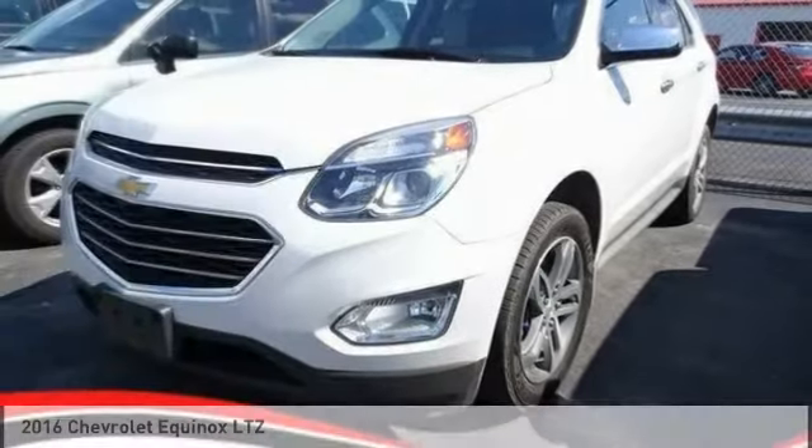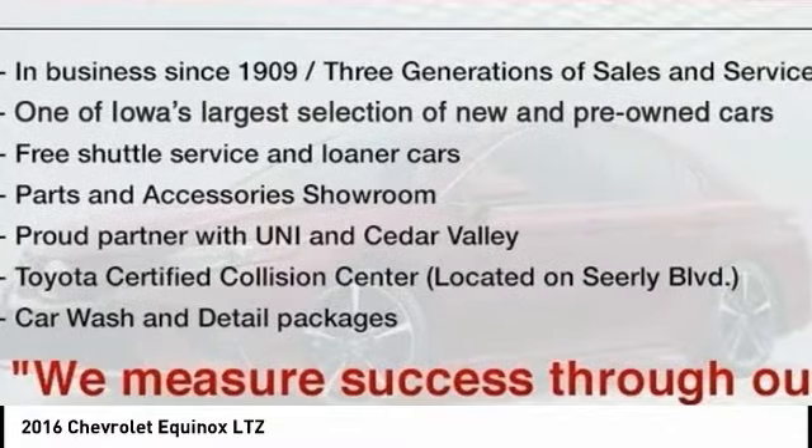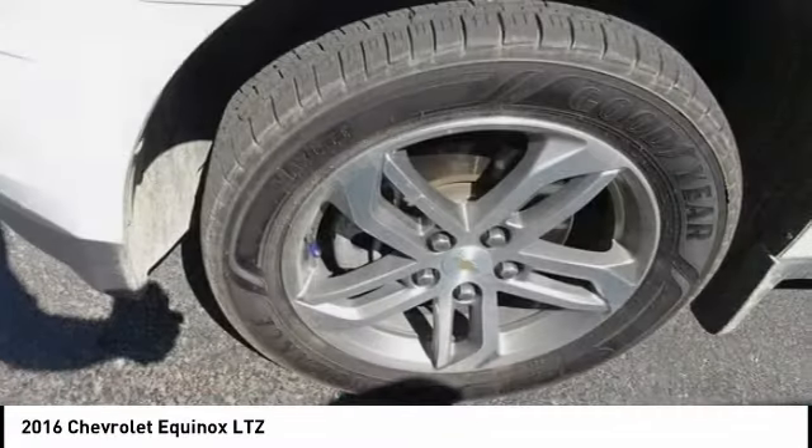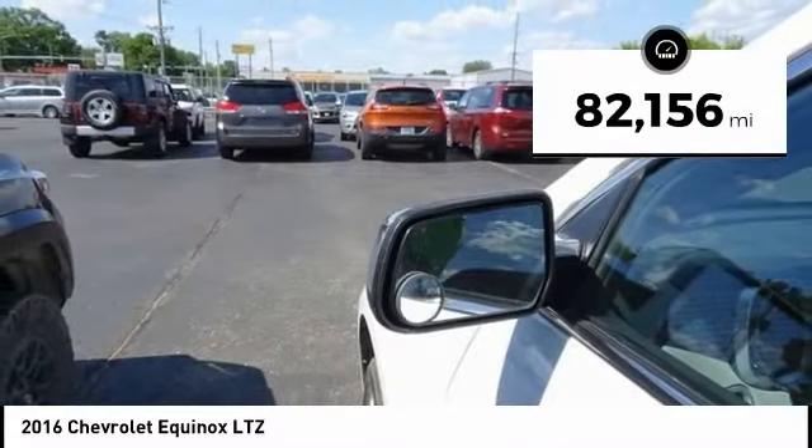Stop by and take a look at the 2016 Equinox. Fuel efficiency, safety, and value equals the Chevy Equinox. This vehicle has less than 85,000 miles.